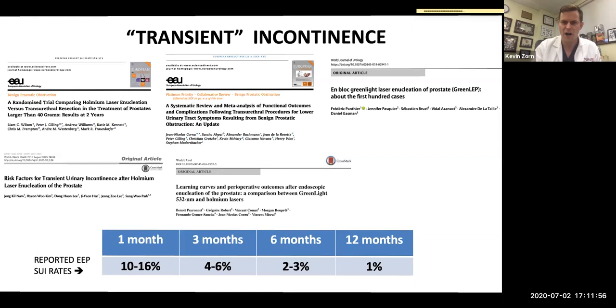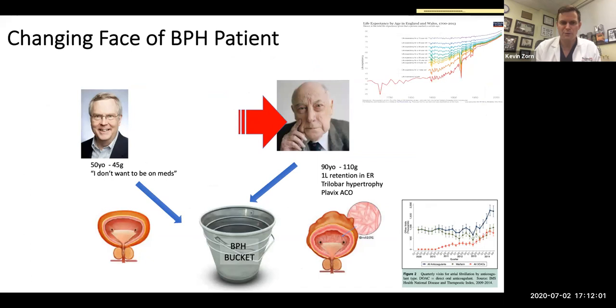Getting into enucleation and especially laser — the type of patients we see has changed. From the standard younger man like in radical prostatectomy, we're now seeing more elderly patients. A hundred years ago most people didn't live to 50; now we're seeing men in their eighties and nineties. With that, our friends the cardiologists like giving DOAC anticoagulation medication. So those numbers are going up, and we're seeing a lot more older and anticoagulated men.